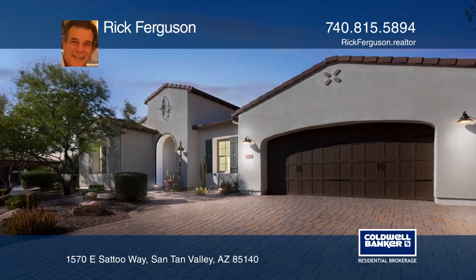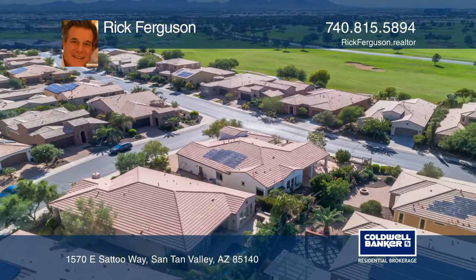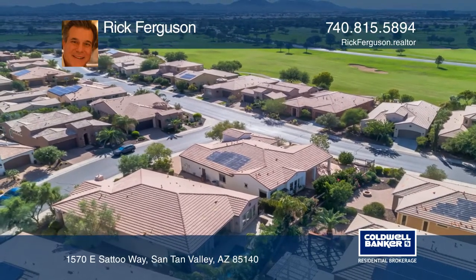This stunning two-bedroom, two-and-a-half bath Tarragona model is situated on a beautiful and oversized corner lot.